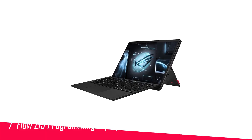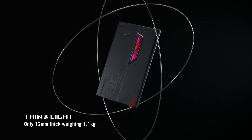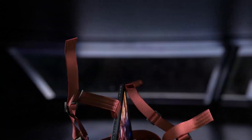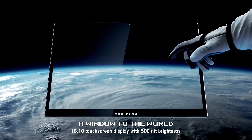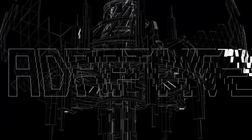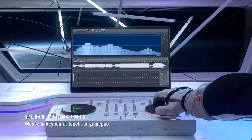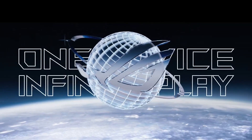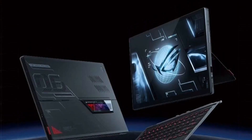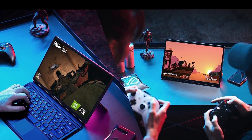Number 7 in my list is the Asus ROG Flow Z13 programming laptop. This unique laptop brings incredible power to a supremely thin and light form factor — it might be the most powerful tablet PC we've ever tried. It features a powerful 12th generation 14-core Intel processor, which will handle all your coding needs with ease. It also comes with an RTX 3050 Ti graphics card, handy for anyone who wants to code and test games. The 16 gigabytes of DDR5 memory makes it supremely fast and ideal for people who want an easily portable laptop to code on. It has a thin keyboard, but some people may not find it comfortable to code on for long periods, so a larger external keyboard may be necessary.